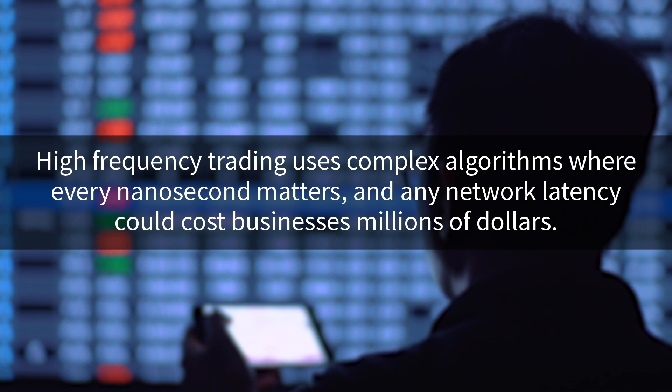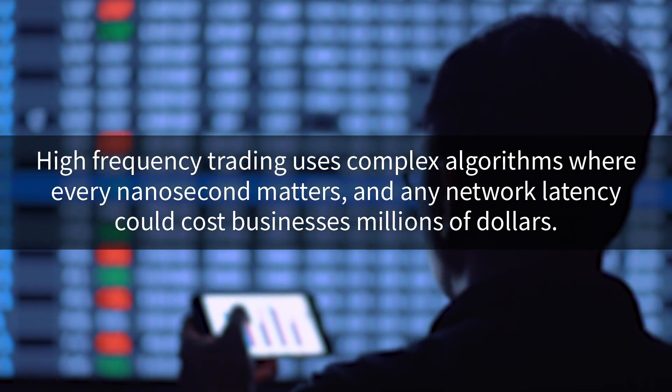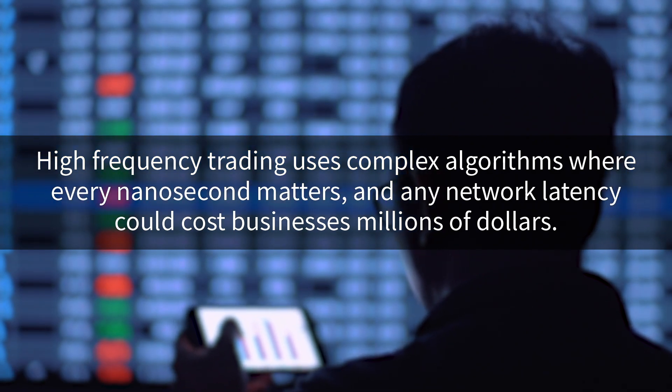Hello, I'm Bob LaLiberte, Senior Analyst for the Enterprise Strategy Group. High-frequency trading is one of the most demanding areas of IT performance anywhere. This ultra-fast trading strategy uses complex algorithms where every nanosecond matters, and any network latency could cost businesses millions of dollars.